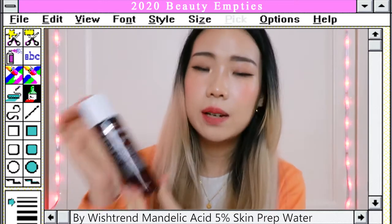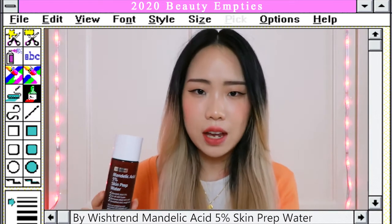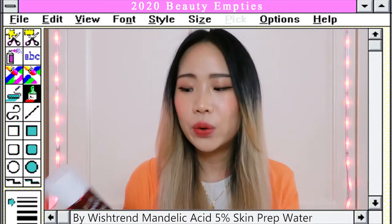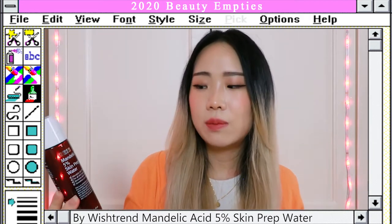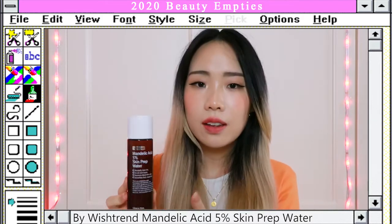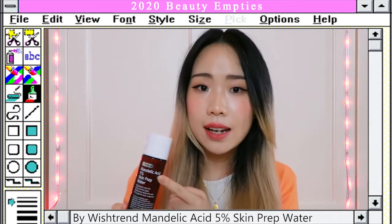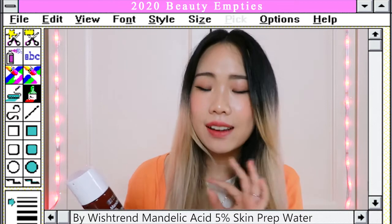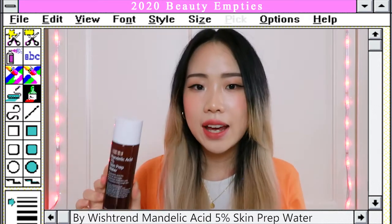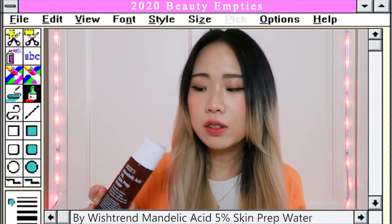Next I have another exfoliating acid toner — this is the Wishtrend Mandelic Acid 5%. I was sent this product to try, but at the time I wasn't really educated about AHA and BHA, and I actually mixed it with my vitamin C serum, which is a big no-no. Over the years I learned so much about acid treatments thanks to Skincare by Hyram and other beauty YouTubers. Mandelic acid is considered the milder one compared to glycolic and other acids, and it does give a little tingling sensation when first applied, but that's completely normal.